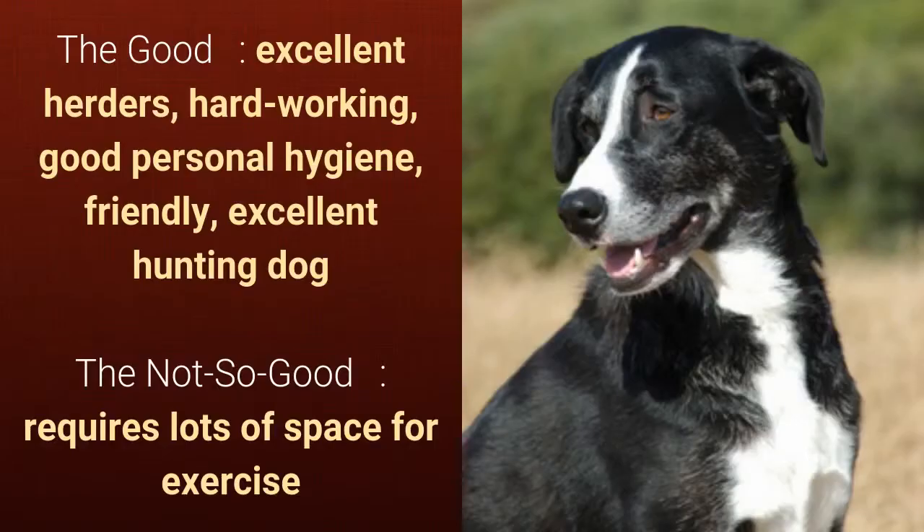What's good about this dog breed is that it's an excellent herder, hard-working, good personal hygiene, friendly, and an excellent hunting dog. What's slightly bad is that it requires lots of space for exercise.